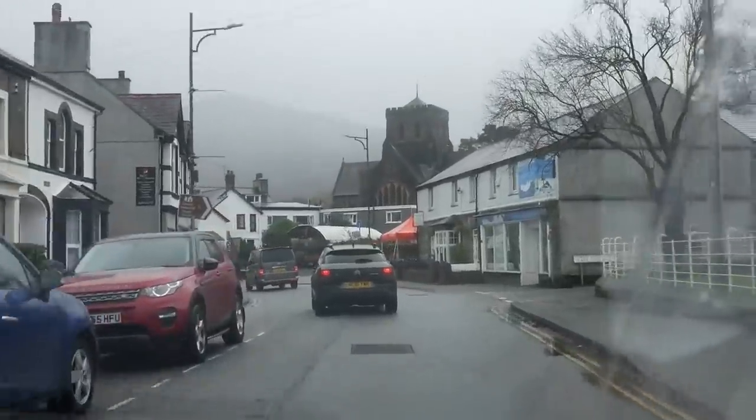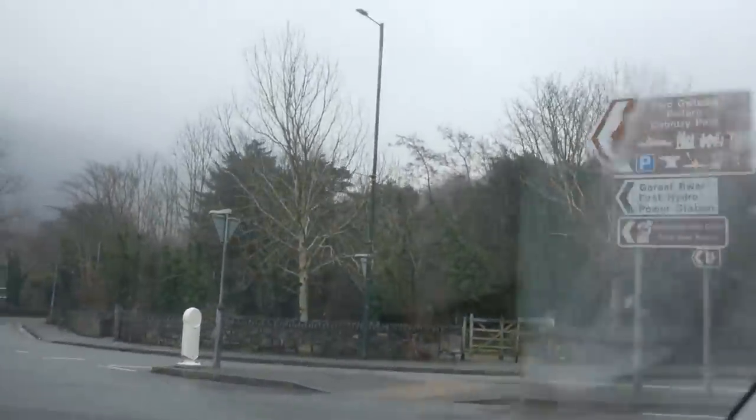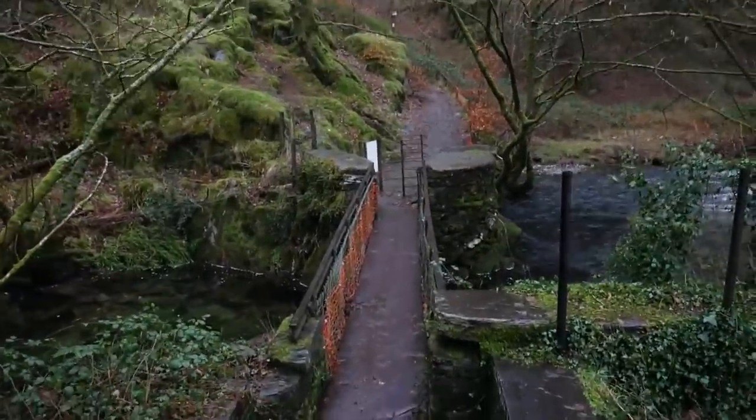If you want to get to Dolbadarn, what you have to do is drive through the village of Llanberis, which is a lovely village and very popular with climbers and outdoorsy type people. Not on days like this — this is what you get when you go there on a wet December day, which I did. And once you've driven through the village of Llanberis, you turn left down towards the lake, then you pull in. The most common way in is through this forest, and you walk across a bridge made of slate. And if you're anything like me, you wear completely the wrong shoes, so you have to go back to the car and change into something more suitable than patent leather Chelsea boots.